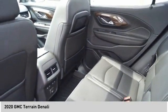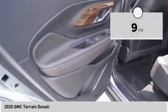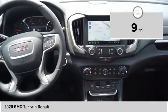And an EPA estimated 32 highway MPG is not bad either. This vehicle has less than 100 miles. Here are some of this vehicle's great options.